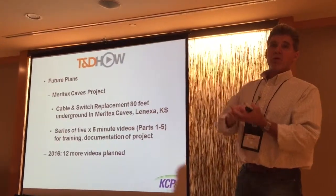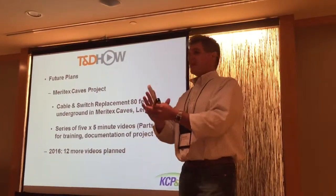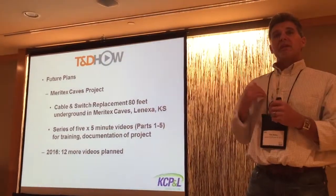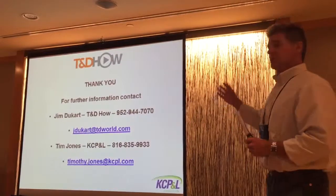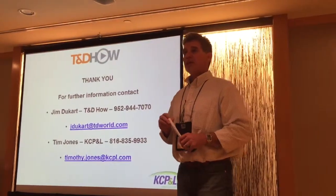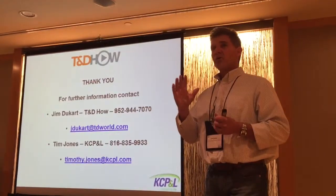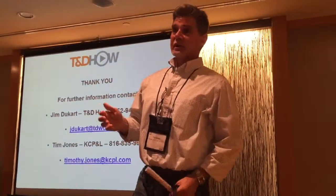Next videos will be out — we're going to do 12 more within the next year. If you guys have any interest at all, contact me or Jim Ducart and we'll be happy to take any ideas that you have. It kind of piggybacks on what Amy said: if you see something that's really cool, just have a GoPro camera, put it on your hard hat, and everyone can learn from it.